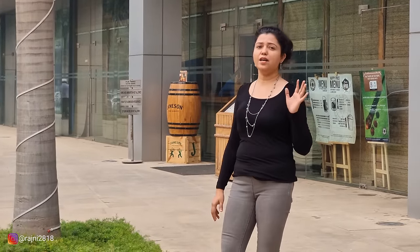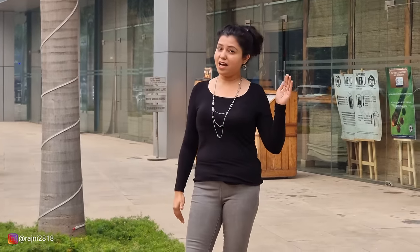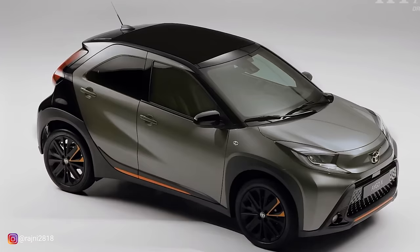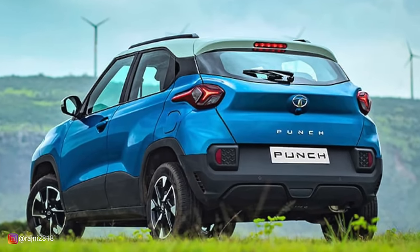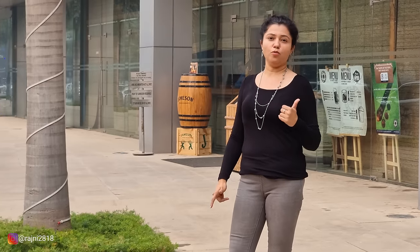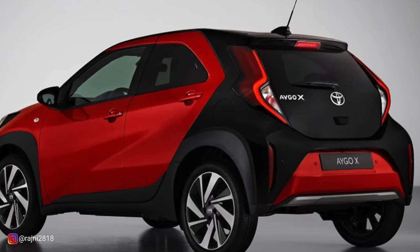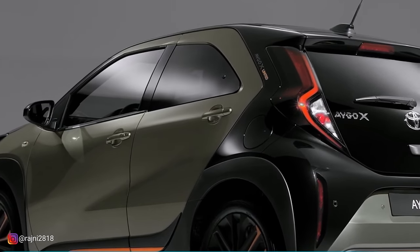First of all, let's start with the exterior look. Tata Punch has a very aggressive and smart look, and Toyota has maintained the same thing. Toyota cars are famous for their own looks, so it will beat the Punch. It has a dual tone exterior where the roof has a different color, and the other tone extends towards the C-pillar — a little different and experimented, but no doubt it has a smart look.